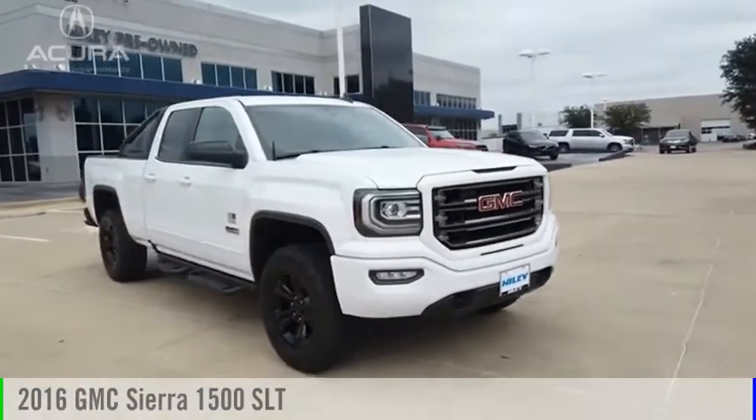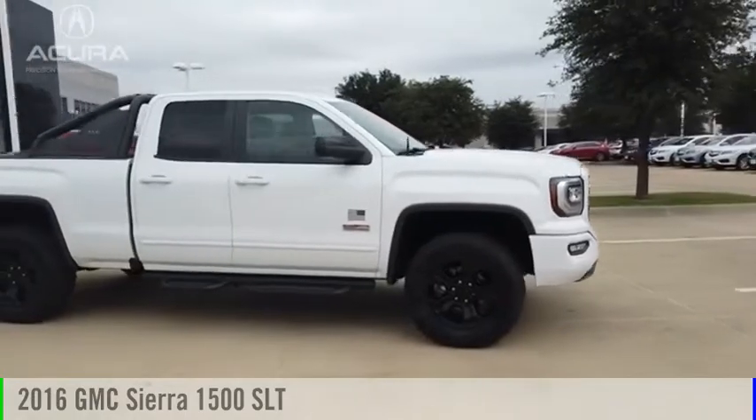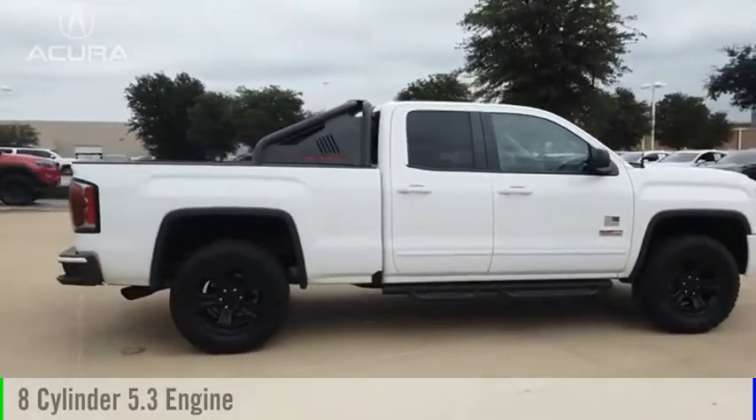Looking for the right vehicle? Check out the 2016 Sierra 1500. This vehicle is powered by a four-wheel drive, eight-cylinder, 5.3-liter engine.